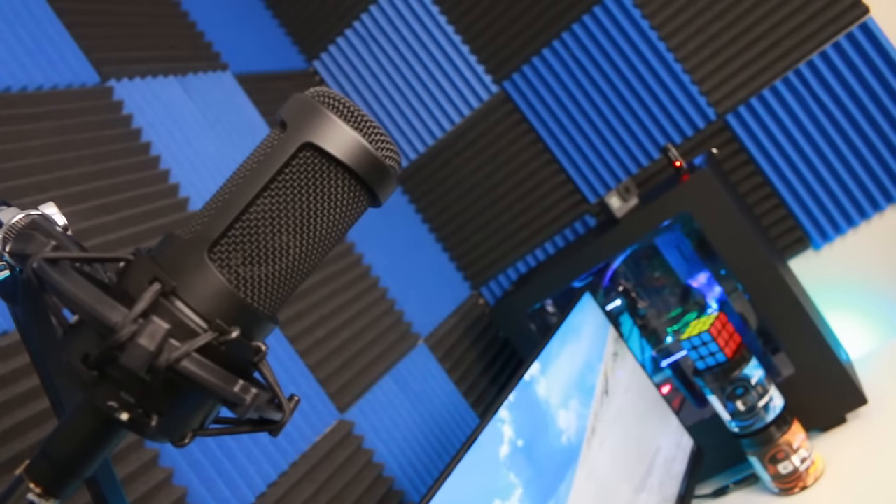The next thing I added to my setup is actually behind the monitors — I have a Rode PSA1 microphone arm with the AT2035 microphone, which I just got. I can't really use it yet because Amazon forgot to ship the audio interface, which is the Scarlett 2i2. I got the AT2035 and the Scarlett 2i2 in a combo deal, but they just forgot to ship the Scarlett 2i2, so I can't test the microphone at the moment.